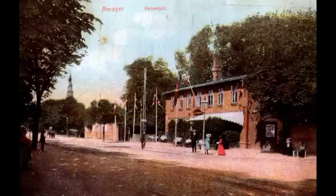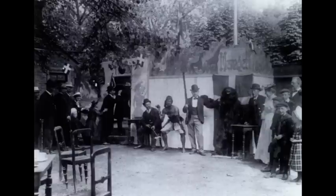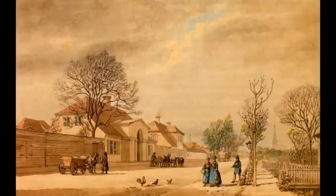På hjørnet af Magmannsgade og det der senere blev til Værmandsgade lå Vendeløst, senere omdøbt til White Star. Bygningen blev opført i 1882 og omdannet til forlystelsesestablissement i 1891. Det var især kendt for sin lille scene beliggende i den store have, og her var det ofte primitiv sceneoptræden. Stedet blev nedrevet i 1938.